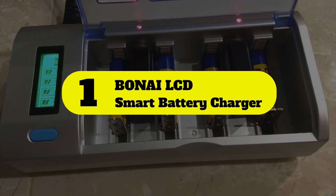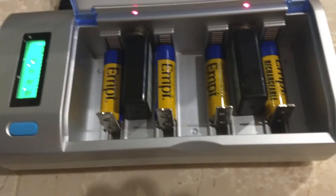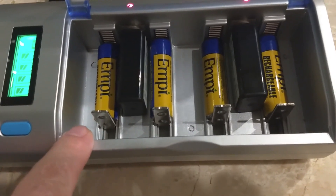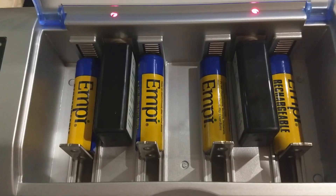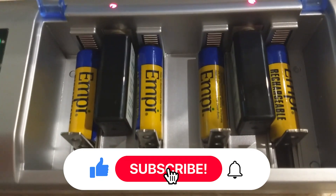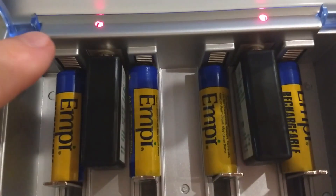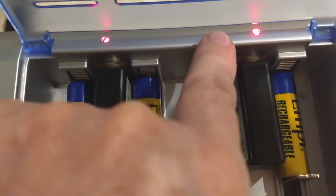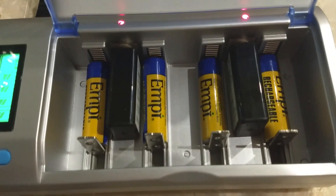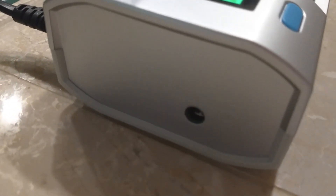Number 1: Bonai LCD Smart Battery Charger. With an independent charging slot, Bonai can randomly charge up to 4 batteries of 1.2V AA/AAA, or 2 batteries of 9V NiMH NiCd rechargeable batteries at the same time. The charging and discharging process can be observed through an LCD screen. If there are any defective batteries, an error icon will show up. LED indicators are for 9V batteries — red for charging, green for a full charge or no battery in the slot. This universal LCD battery charger will automatically power off when the temperature of the battery or charger exceeds 60 degrees Celsius.